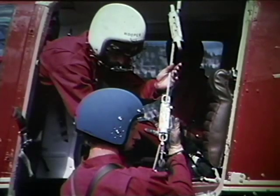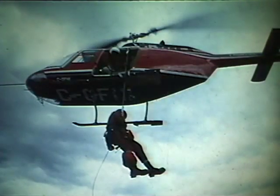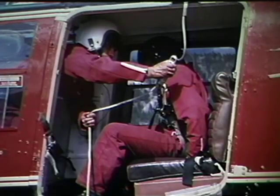When his full weight is on the rope, the spotter signals and the rappeler unlocks the sky genie. Care is taken to guide the genie past the door and the fuselage of the helicopter. Once clear, he begins a quick but smooth descent while the spotter directs the pilot to keep the aircraft in position. When he is on the ground and safely disconnected, the second rappeler makes his descent.